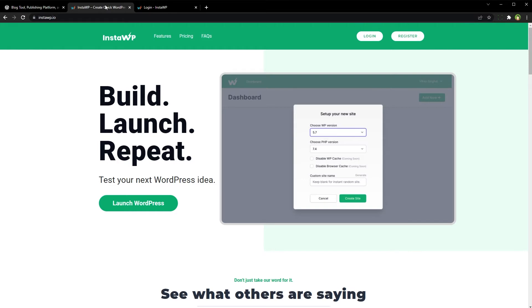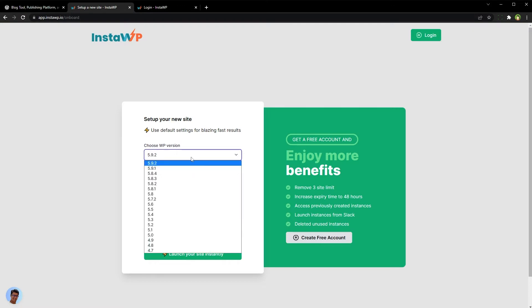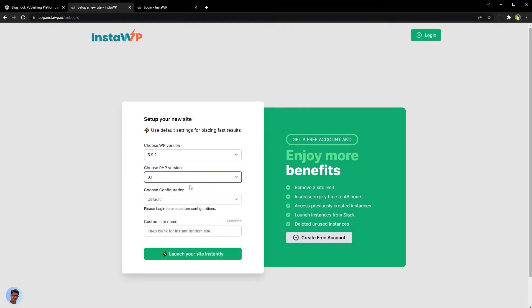Search for 'Install WP' and go to the site. Click the 'Launch WordPress' button. Choose the WordPress version and PHP version, and choose a custom name for your site, then launch your site instantly.